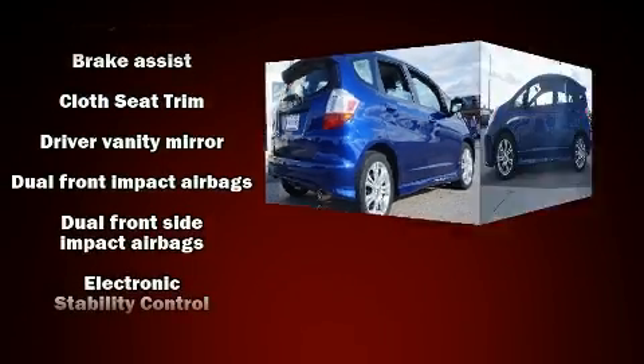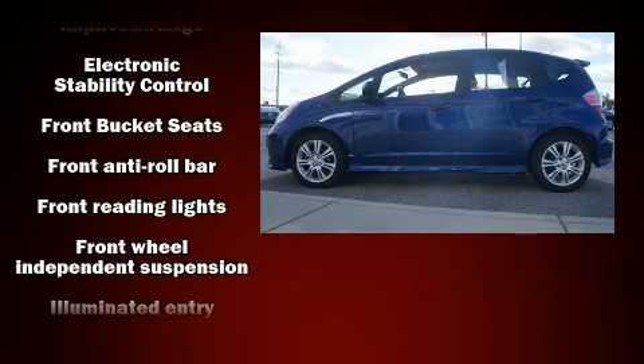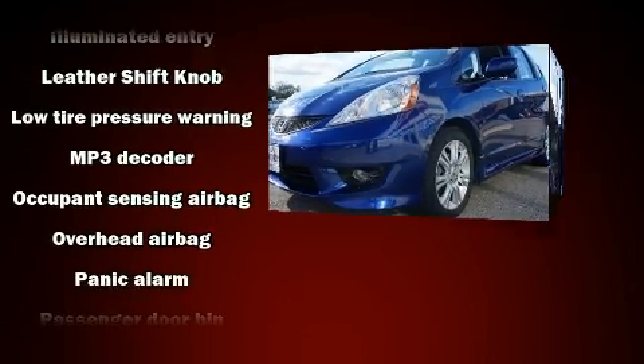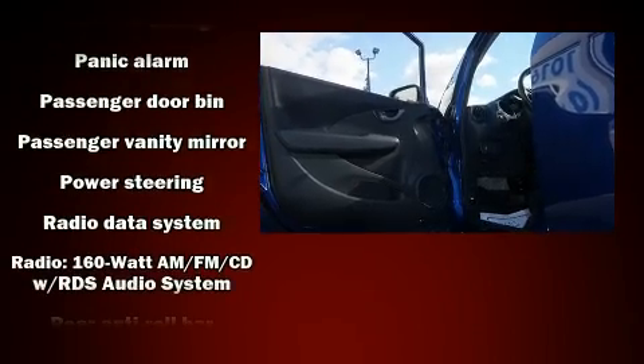Honda also prioritized safety and security with features such as traction control, anti-whiplash front head restraint, a security system, and ABS brakes. Brake Assist technology provides extra pressure when applying the brakes.